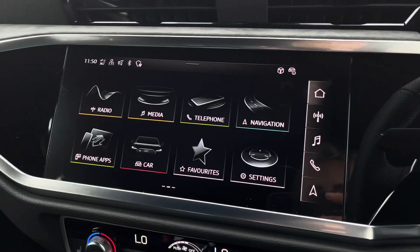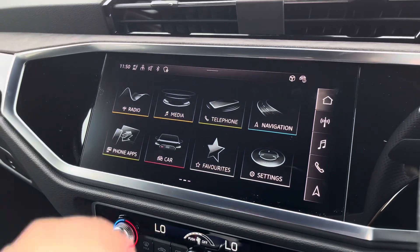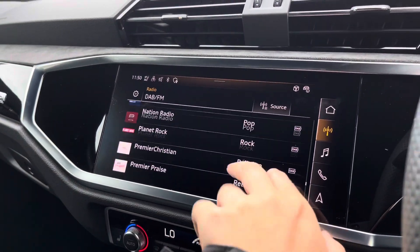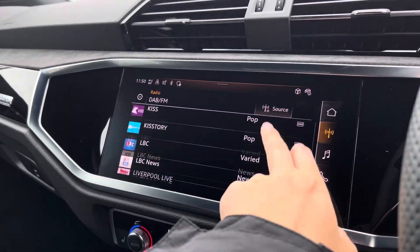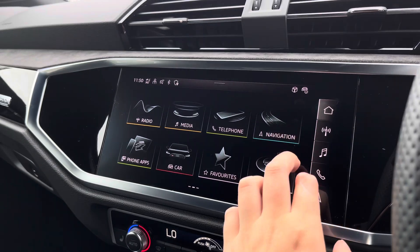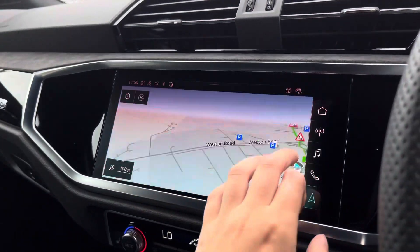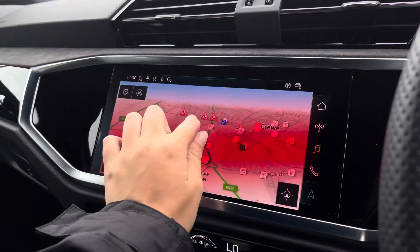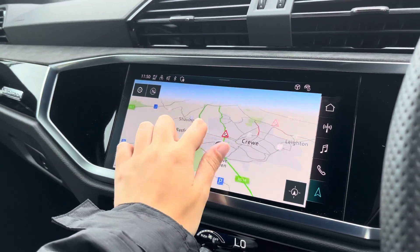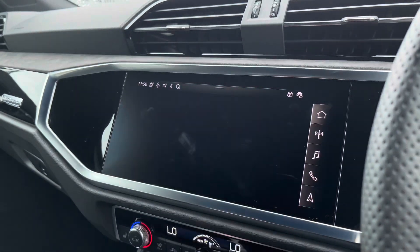Onto the centre console and the multimedia interface — being touch screen it is really easy to use, and it is fitted with the DAB and FM radio stations which allows you to choose your favourites when on the go. Onto the navigation, you can easily zoom in and out of the screen and get quick and easy A to B route guidance.